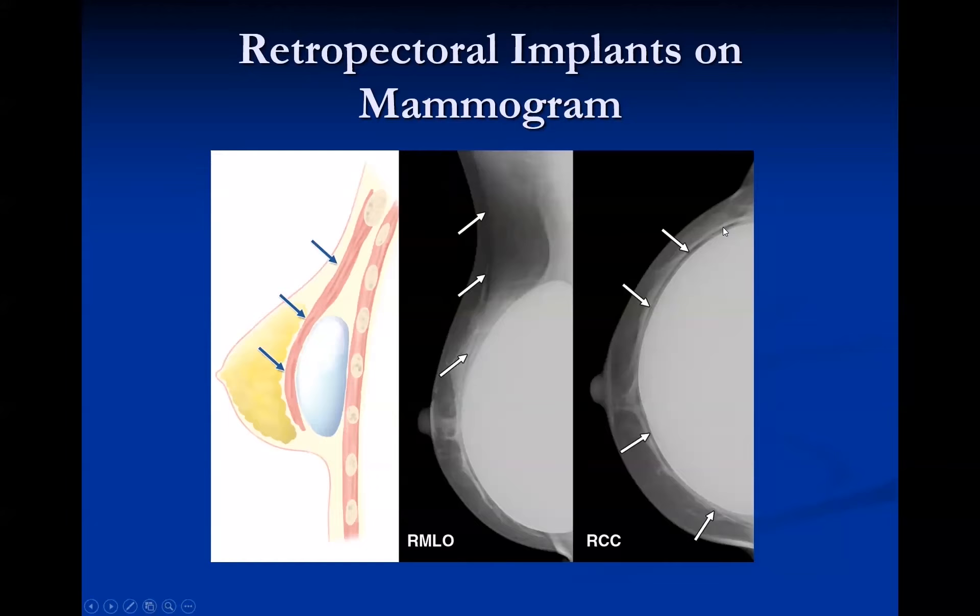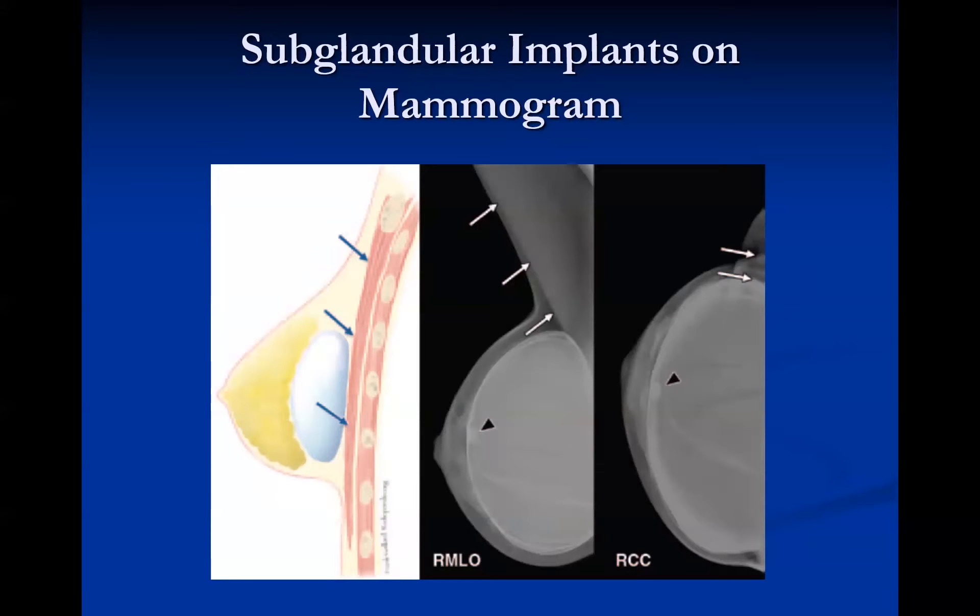If you see an obtuse angle between the pectoralis muscle and the implant on the MLO view, it is retropectoral. On the CC view, you can sometimes see the pectoralis muscle anterior to the implant, though it can be hard to see if stretched thin by a large implant. For a subglandular or prepectoral implant, there is an acute angle of the pectoralis muscle with the implant on MLO. The main determinant for placement is always the angle of the pectoralis muscle on the MLO view.